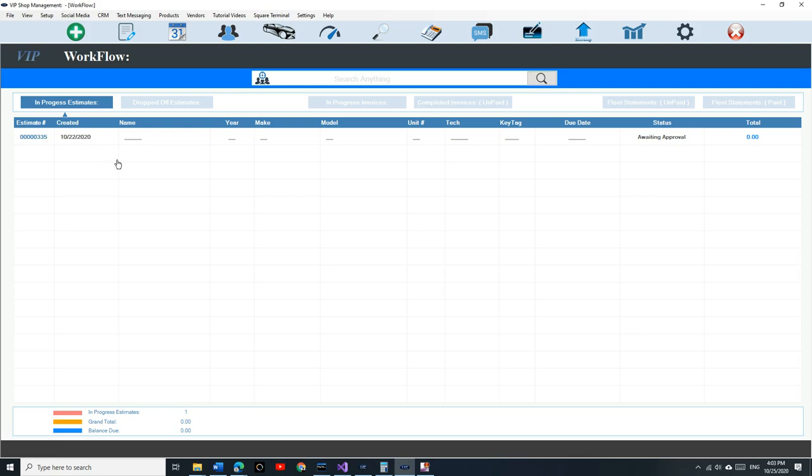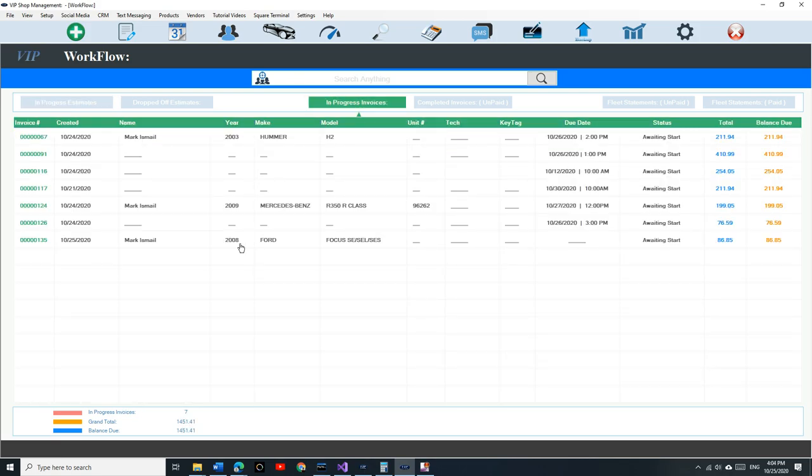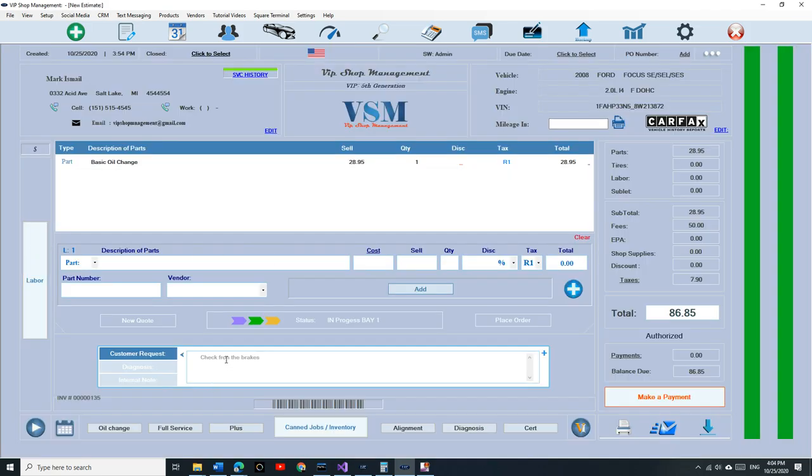Once you authorize it, it's an invoice. Going back, it's no longer under estimates — it's under in-progress invoices, with an invoice number. Before, our payment system was really confusing because the database was holding me back from improving it. It was impossible to give each invoice the ability to make multiple payments without recreating the database. Now you have the ability to make multiple payments on an invoice.